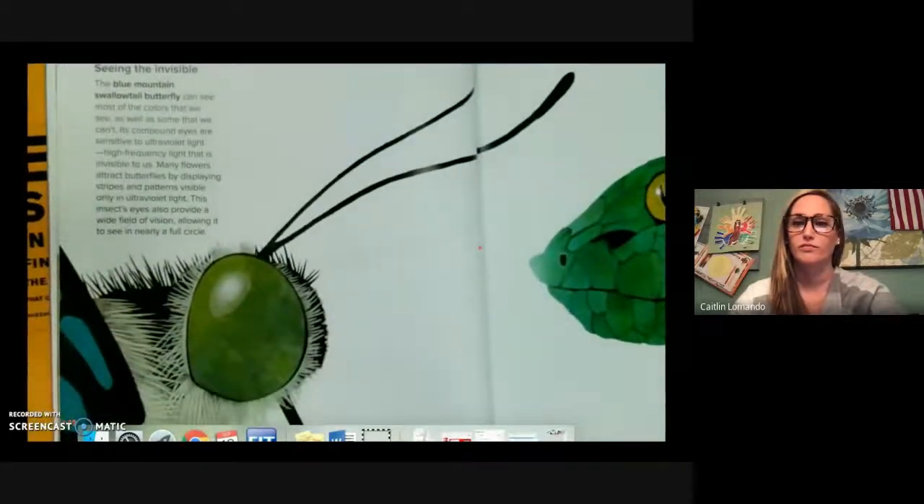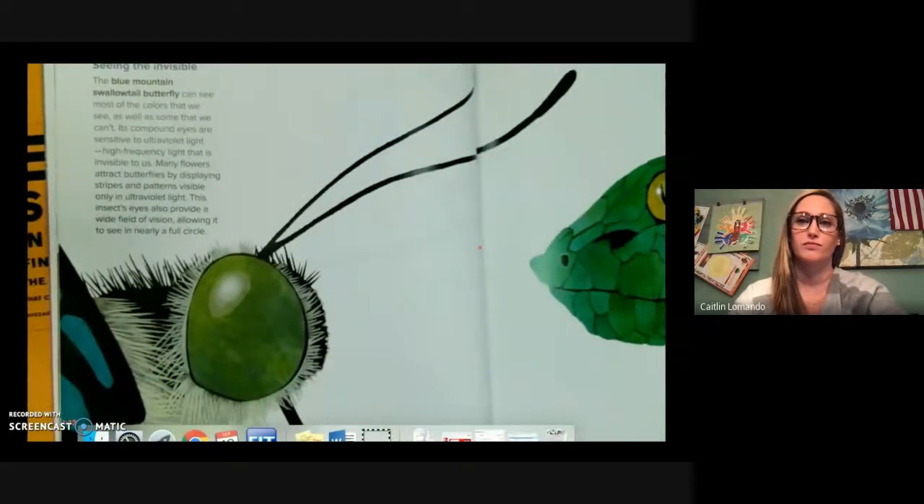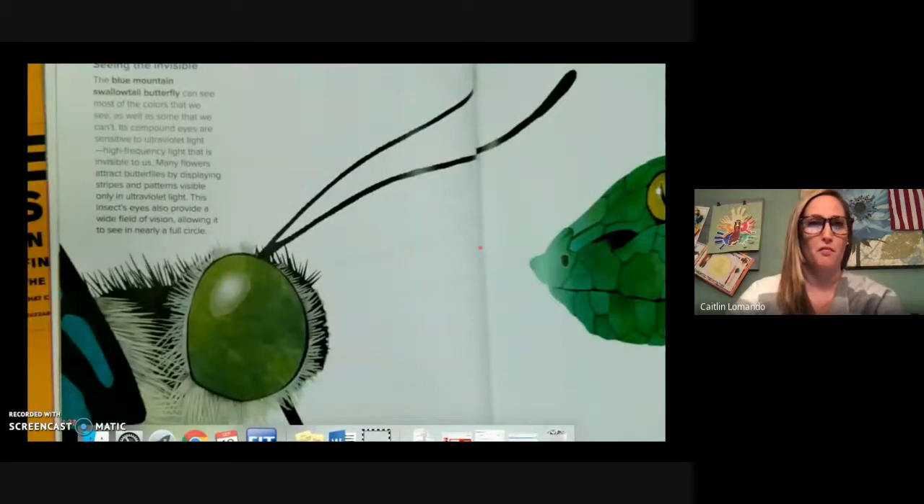Seeing the invisible. The blue mountain swallowtail butterfly can see most of the colors that we see as well as some that we can't. Its compound eyes are sensitive to ultraviolet light, high frequency light that is invisible to us. Many flowers attract butterflies by displaying stripes and patterns visible only to ultraviolet light. This insect's eyes also provide a wide field of vision, allowing it to see in nearly a full circle.